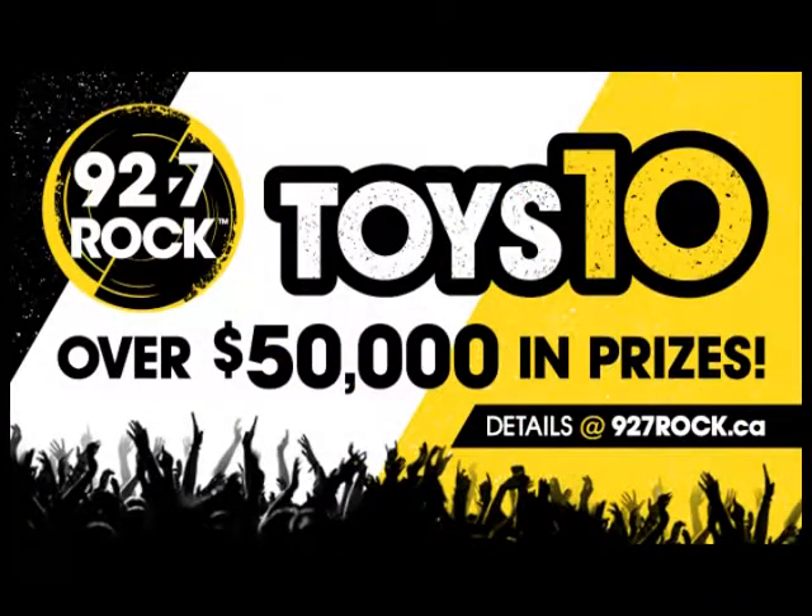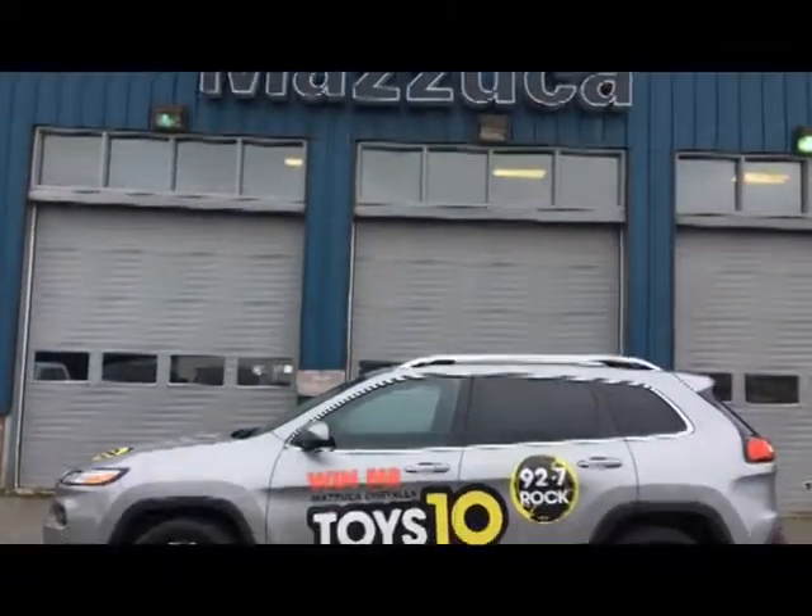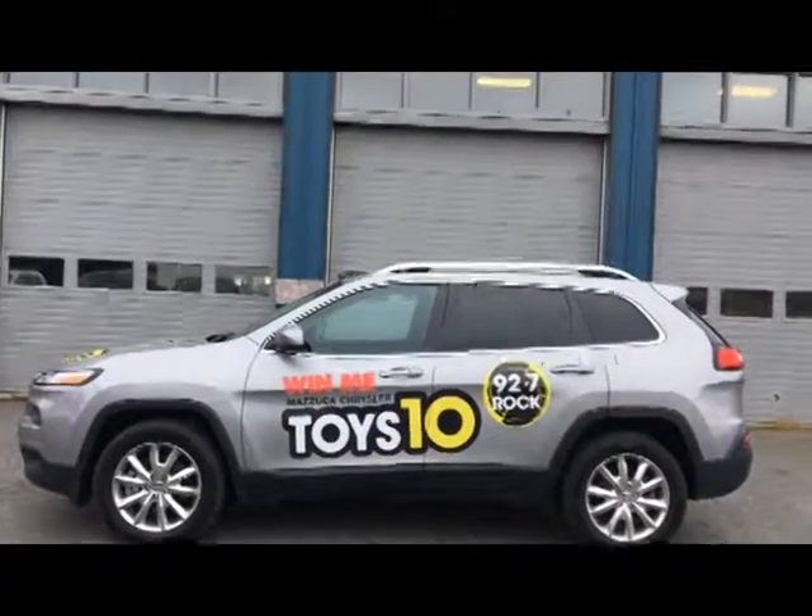It's the one that Sudbury loves the most — Toys 10. This year's Bonanza is valued at over $50,000. We have to hit the road and go find out all the prizes that are included in Toys 10 at the prize time.